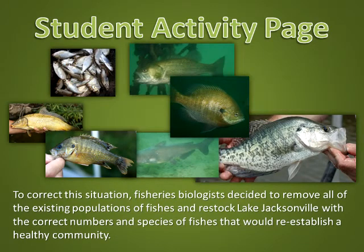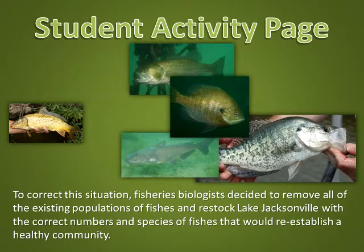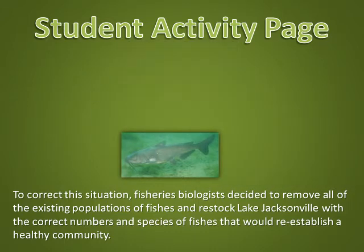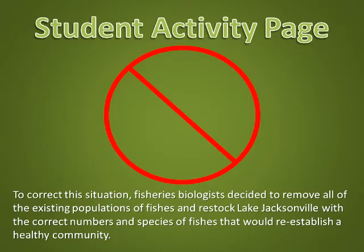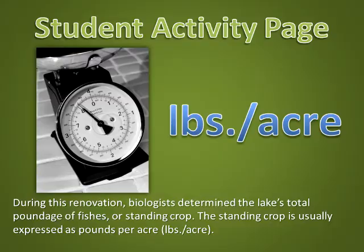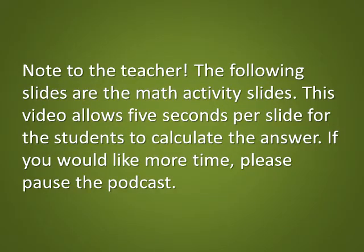To correct this situation, fisheries biologists decided to remove all of the existing populations of fishes and restock Lake Jacksonville with the correct number and species of fishes that would re-establish a healthy community. During this renovation, biologists determined the lake's total poundage of fishes, or standing crop. The standing crop is usually expressed as pounds per acre. Note to the teacher: the following slides are the math activity slides. This video allows five seconds per slide for the students to calculate the answer. If you would like more time, please pause the podcast.